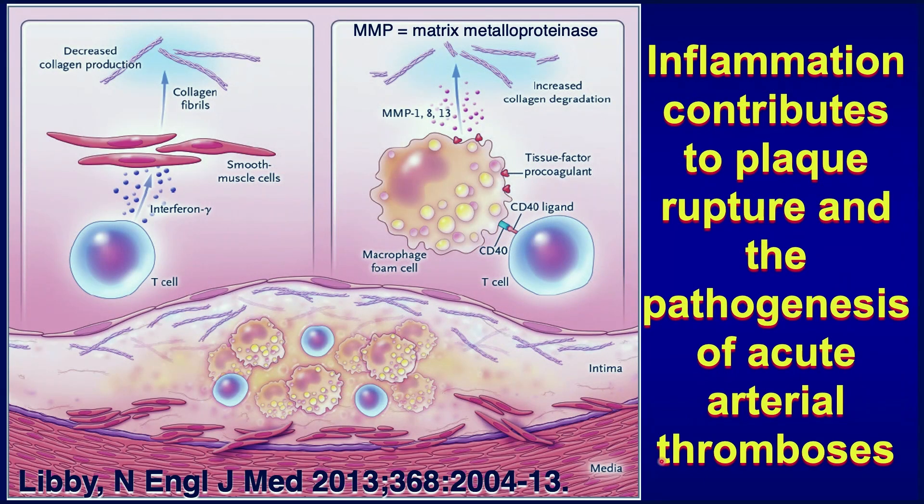This slide summarizes a lot of that work. It tells the story that when we have T cells in the lesion, they can secrete a pro-inflammatory cytokine known as interferon gamma, that actually puts a brake on the ability of those smooth muscle cells to manufacture new collagen that is required to repair and maintain the all-important fibrous cap.